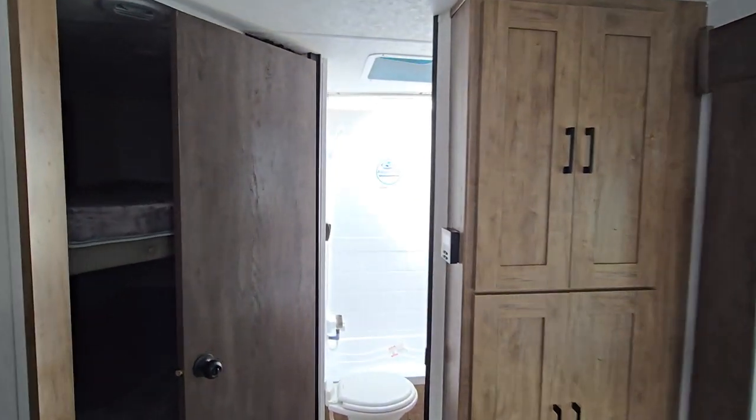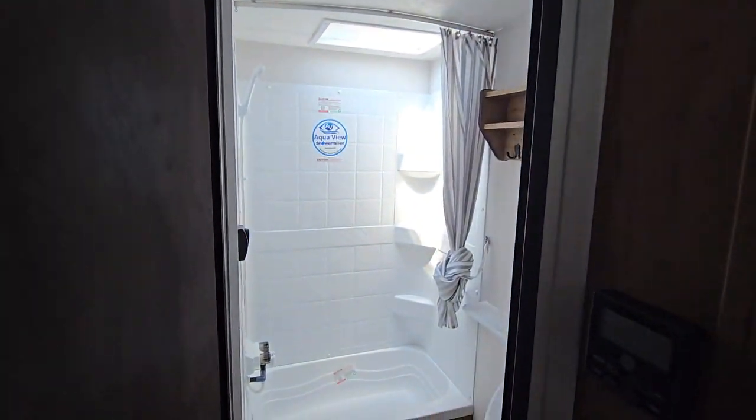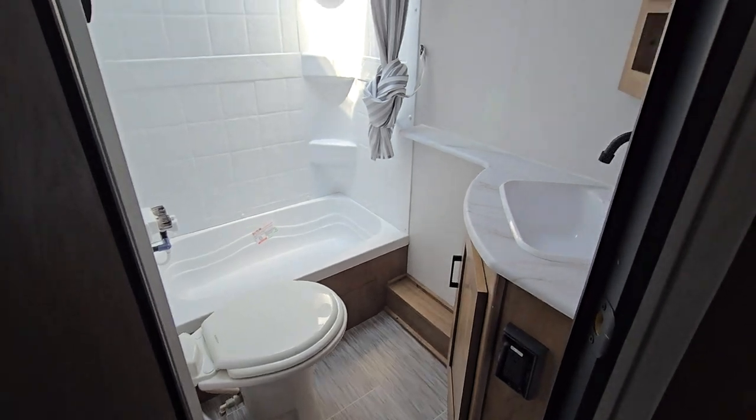Rear hallway bath here — porcelain toilet, dome for extra headroom if needed, and it does have a tub system.